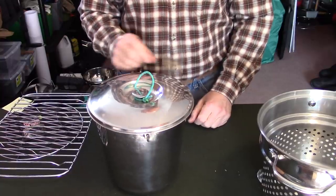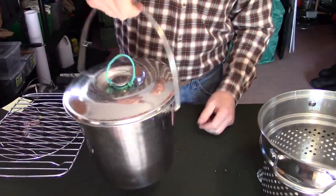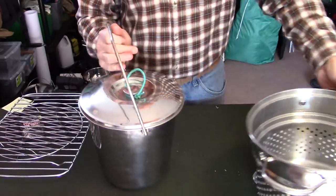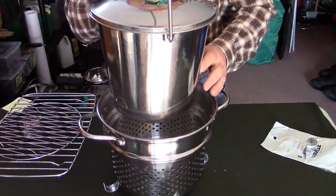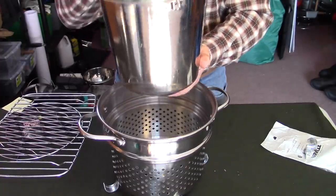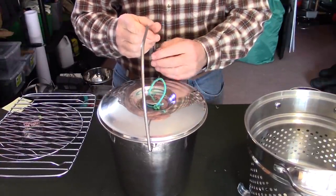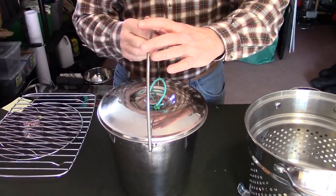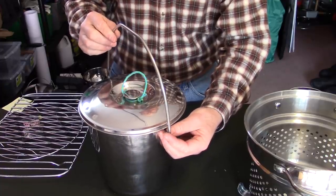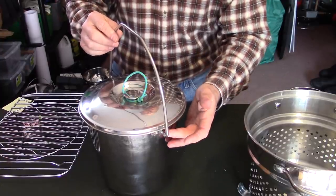One issue was that there was no way to keep the bail upright. That's fine if you're suspending the pot over an open fire, but I needed a way to use it over the stove without the handle falling down and getting dangerously hot. I tried fooling around with wire to make a clip, similar to what you'd get on the new Zebra pots sold by the Firebox stove, but couldn't come up with anything that looked like it would work.